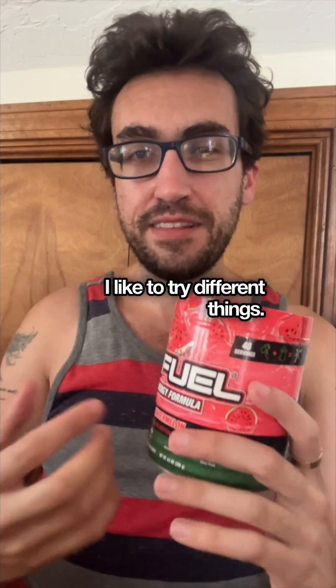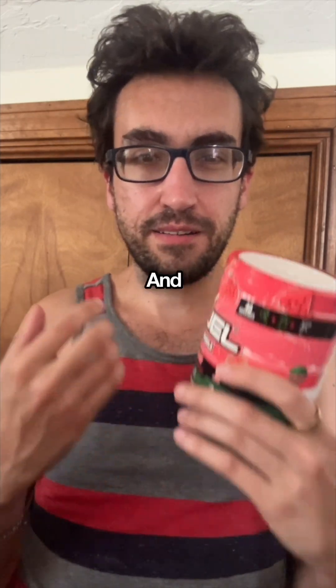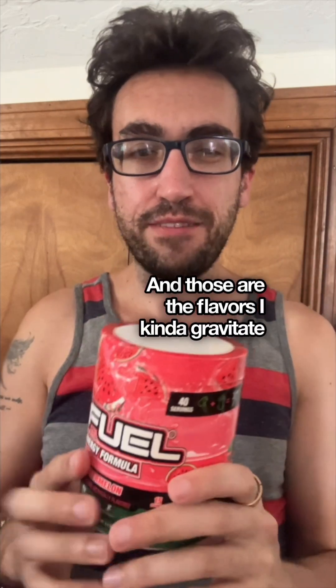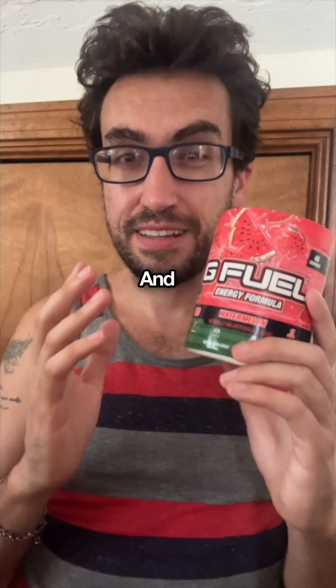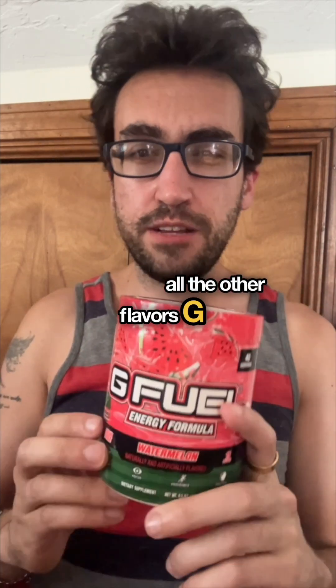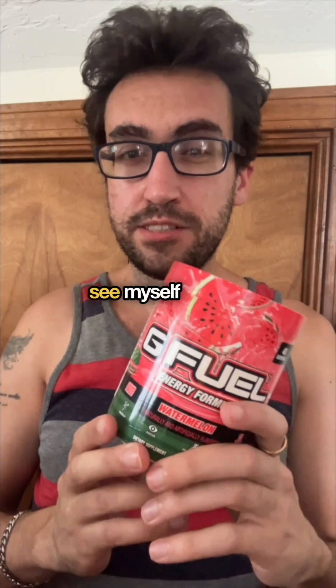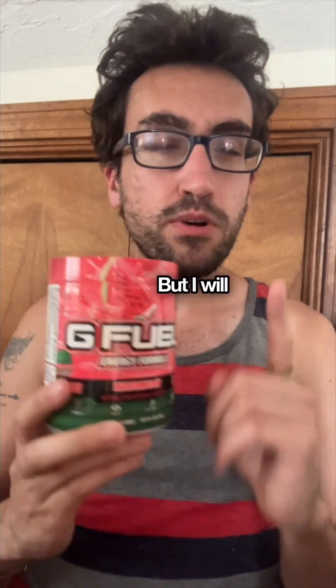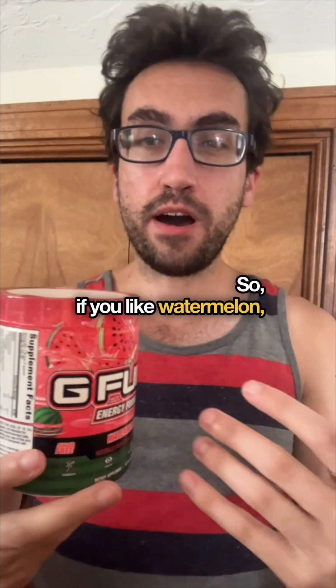For me, I like to try different things, explore new flavors — that's fun to me, and those are the flavors I gravitate towards. So this one I'm definitely willing to finish and I do like it. However, with all the other flavors G Fuel has that I haven't tried yet, I honestly don't see myself rebuying it.